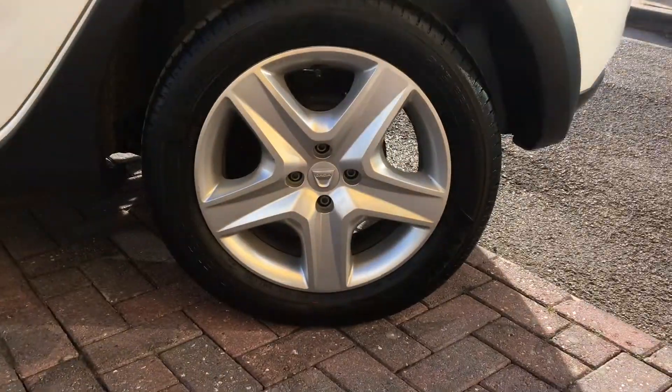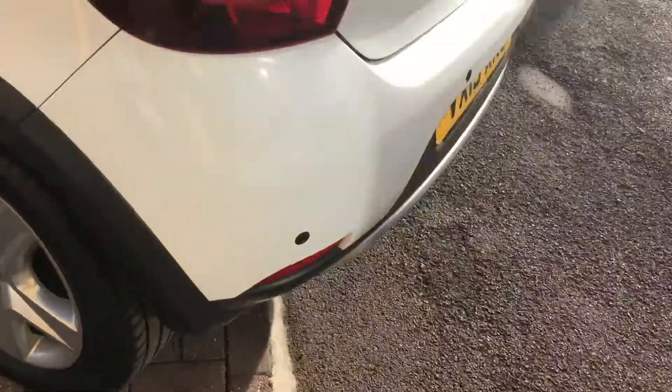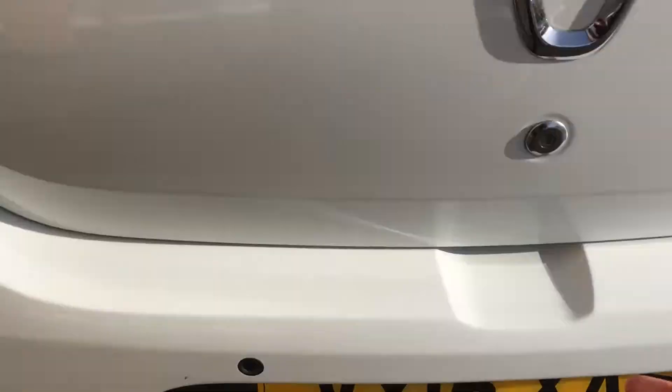16-inch alloy wheels, all of which are in excellent condition. You can see this car has been fitted with rear parking sensors. You can see a nice big boot in the back of the Stepway. It does also feature ISOFIX points at the rear so you can securely fasten baby seats into the vehicle.